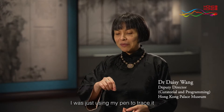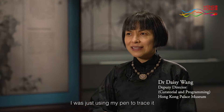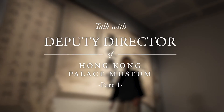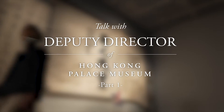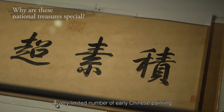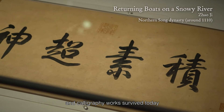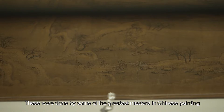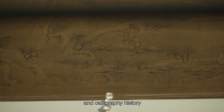I was just using my pen to trace it. It's so elegant. Our very limited number of early Chinese painting and calligraphic works survived today, and these were done by some of the greatest masters in Chinese painting and calligraphy history.